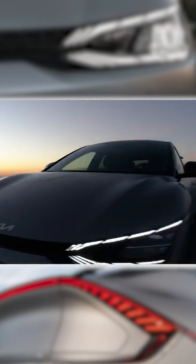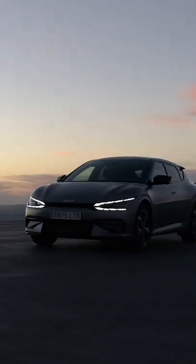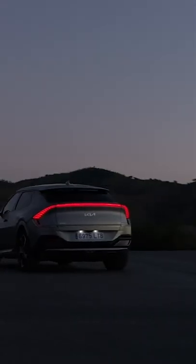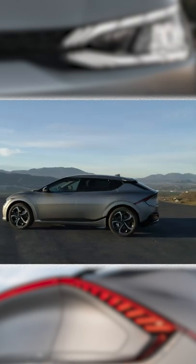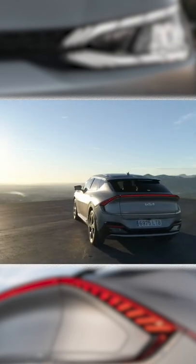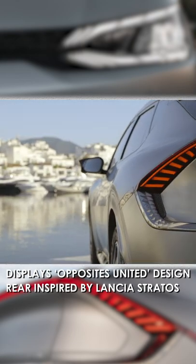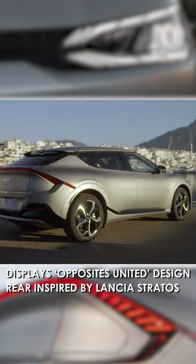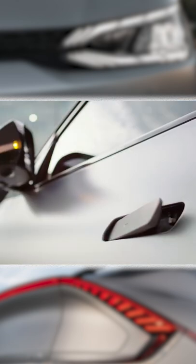The design team went for a crossover look, which is why many call this an SUV. To me it's more a large hatch, or yes, a crossover. A modern face, smooth flanks, and a rear that is especially expressive. The flared out fenders at the back are inspired by the Lancia Stratos from the 1970s. It has deployable door handles that sit flush with the body.